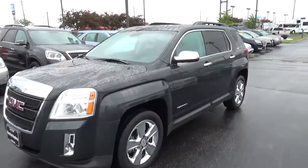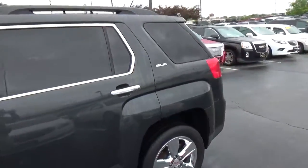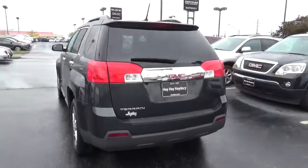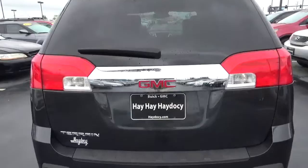Today we've got a 2014 GMC Terrain SLE with an ashen gray exterior and a jet black interior. It has a 2.4 liter four-cylinder engine with an automatic transmission. Current mileage is 52,678 miles.